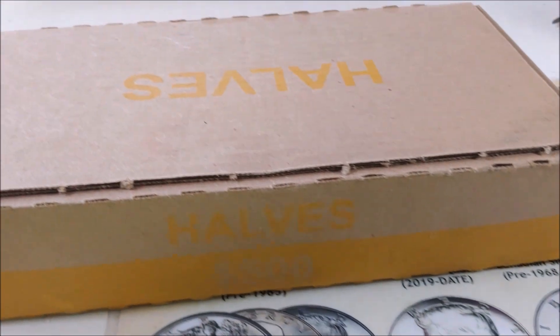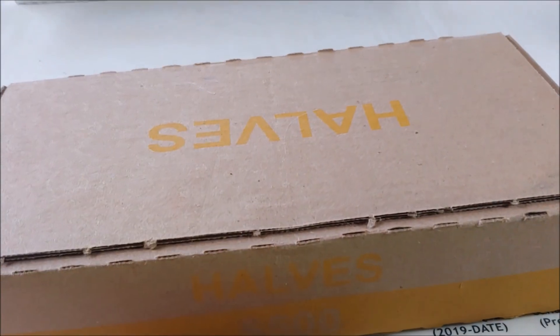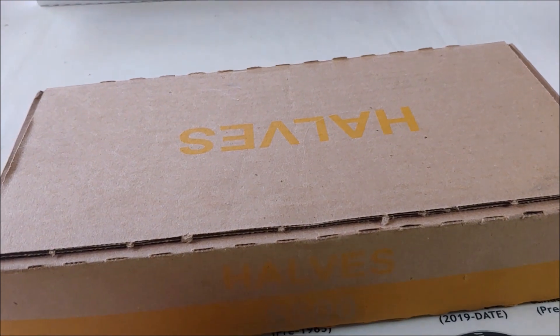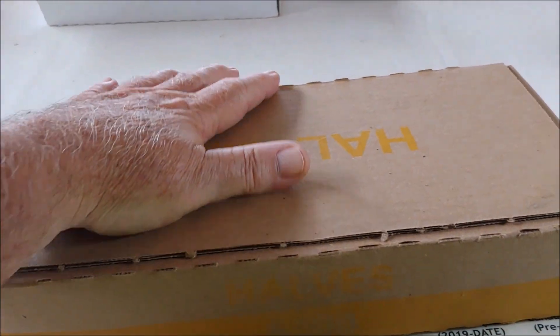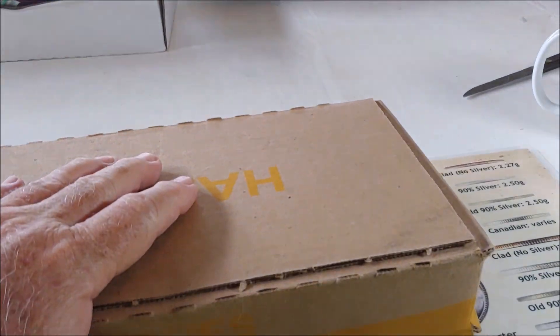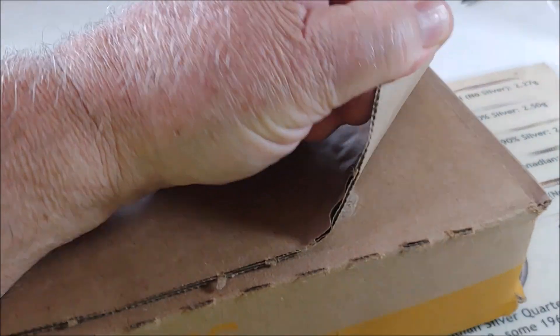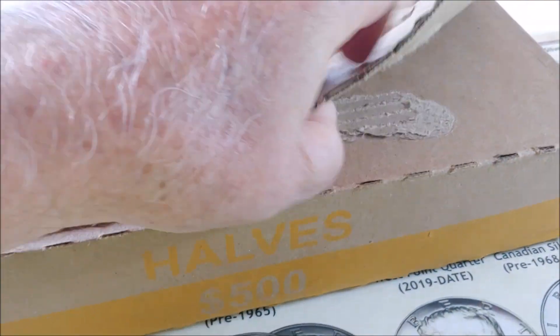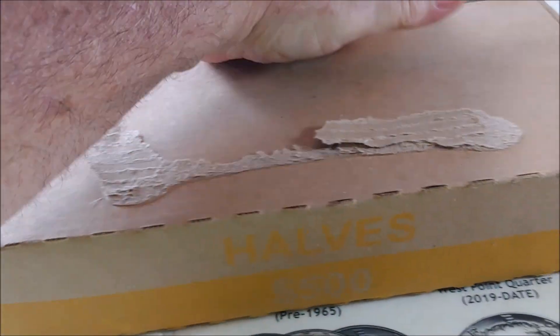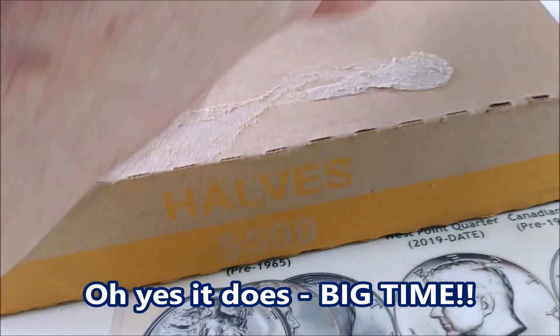For those of you that watch this channel and coin roll hunting, you know that I get the double stack boxes from another bank, but these were the original ones I started getting several years ago. Now this is our third box since the COVID break that they've gotten me one.